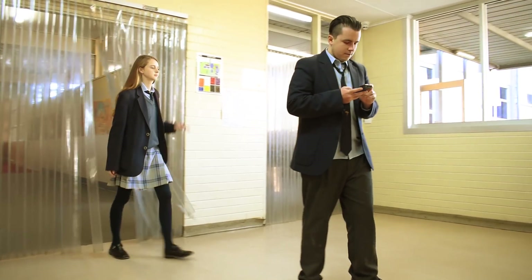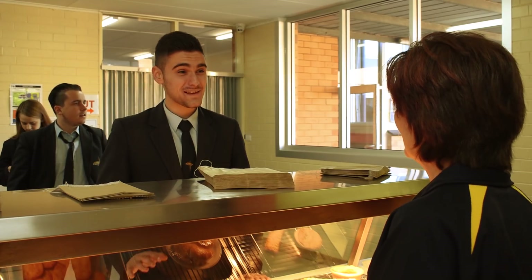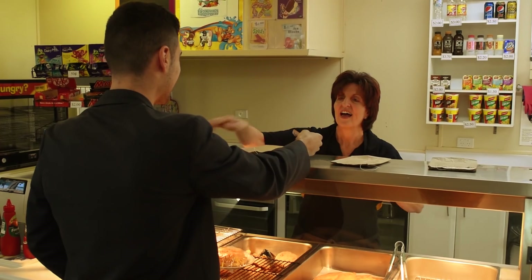It was lunchtime, and Matthew was lining up at his work canteen to purchase lunch, which he did with ease, and took advantage of a 10% discount on the potato cakes.